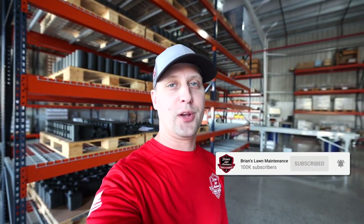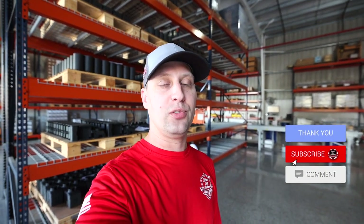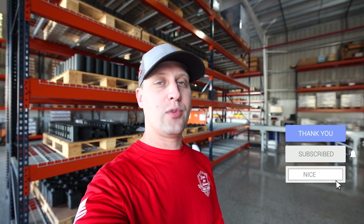Hey, what's going on guys? Brian here, Brian's Lawn Maintenance. Trust you guys are all doing well. We're over here in Tampa, Florida, down here as part of the Green Industry Hype House Week, and just down the road we're over here at Proven Industries with Proven Locks, and we actually got the owner Ron over here to hang out with us.